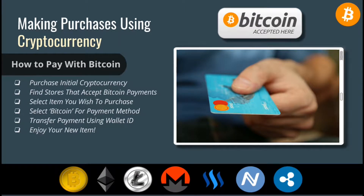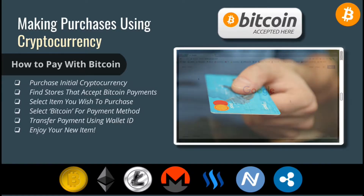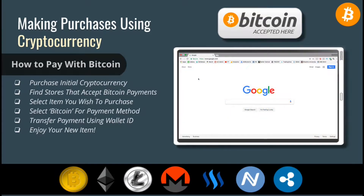When paying online with a credit card, you typically have to enter the full credit card number each time you make a purchase. Some sites such as overstock.com allow you to pay with cryptocurrency by simply logging into your Coinbase account during the checkout. This is similar to making payments using a service such as PayPal.